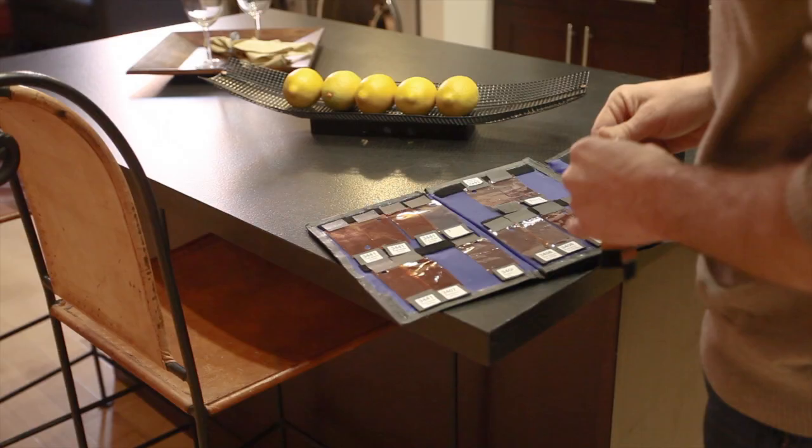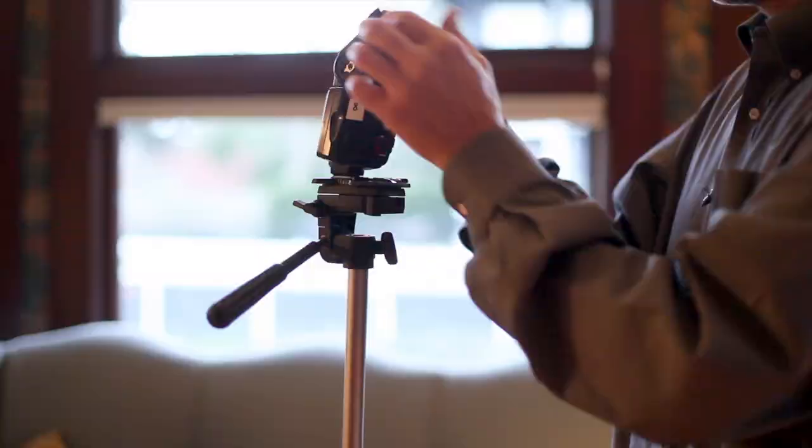We're gonna spend almost all our time in the field, not in the classroom. You're gonna come with me on real shoots and we're gonna build real shots together from the ground up. You'll get the basics, but then we're gonna go way beyond that, looking for ways to take the photos from good to great.